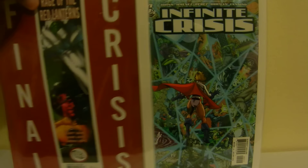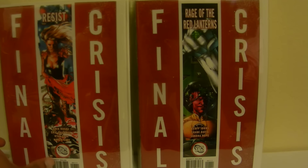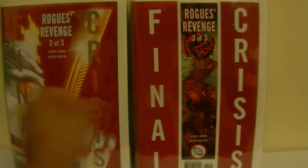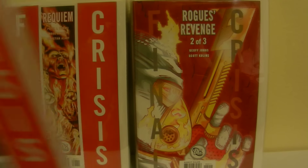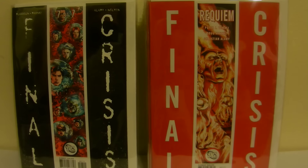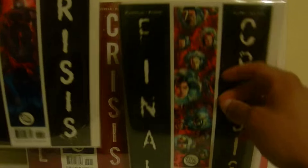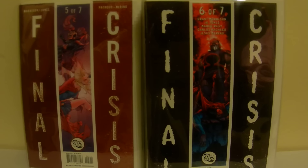With Infinite Crisis, I also picked up a Final Crisis set off eBay. It came with Rage of the Red Lanterns one-shot, Resist one-shot, Rogue's Revenge issues 1 through 3, and Requiem. What was funny was I didn't even know it was going to come with those tie-in books — I thought I was just paying for the Final Crisis mini-series. So here are Final Crisis issues seven and six.